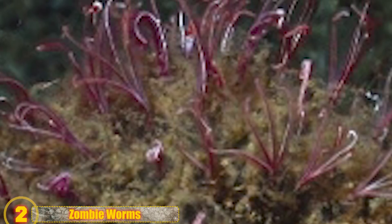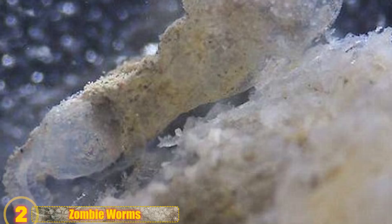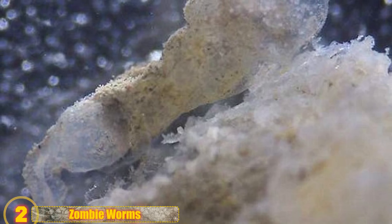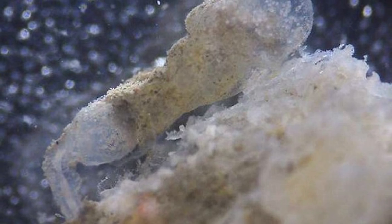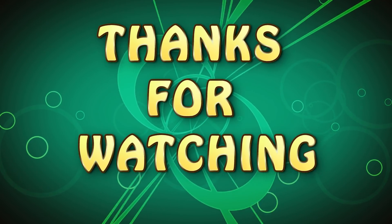Number 2: Zombie Worms. It wasn't until 2002 that we knew of the existence of these strange, tiny deep-sea creatures. Researchers from the Monterey Bay Aquarium, using a submarine, found them living on the bones of a gray whale carcass. They are microscopic and rely on lipids found enclosed in whale bones, so they bore into the bones of whale carcasses to reach those lipids, which they use as sustenance.